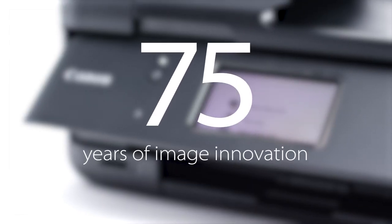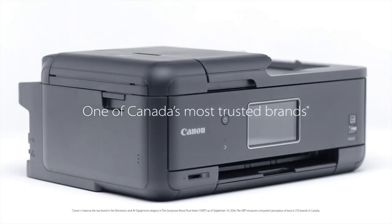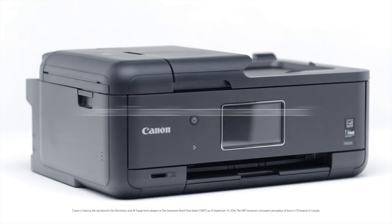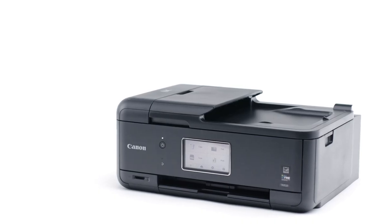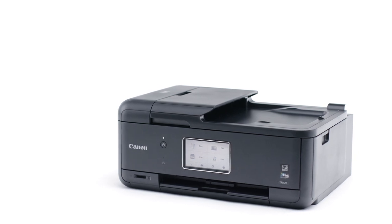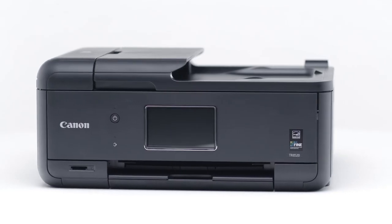For over 75 years, Canon has been obsessed with image quality. That's why we're one of Canada's top 10 most trusted brands, and why many Fortune 500 companies rely on our award-winning Canon printers. That same award-winning technology can be found in the PIXMA TR Wireless All-in-One Printer.